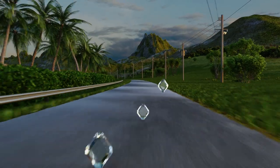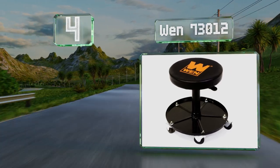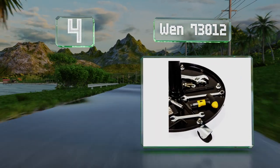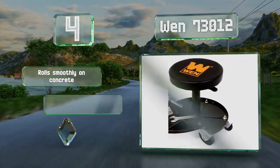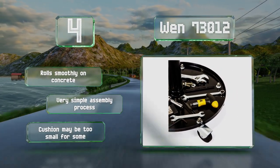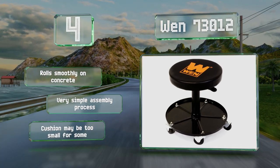At number four, the rimmed metal base on the WEN 73012 doubles as a convenient place to store tools. The construction is slightly less durable than some other models, but it is a decent choice if you're looking for an inexpensive selection. It rolls smoothly on concrete and promises a very simple assembly process, however the cushion may be too small for some.